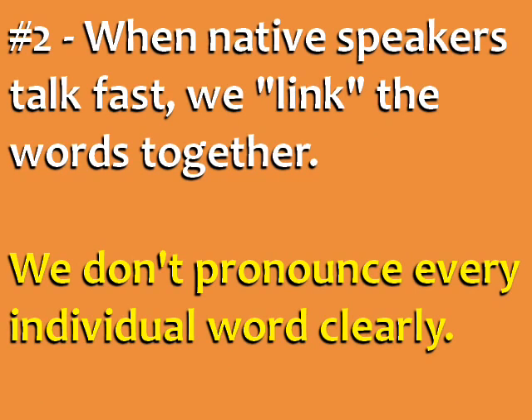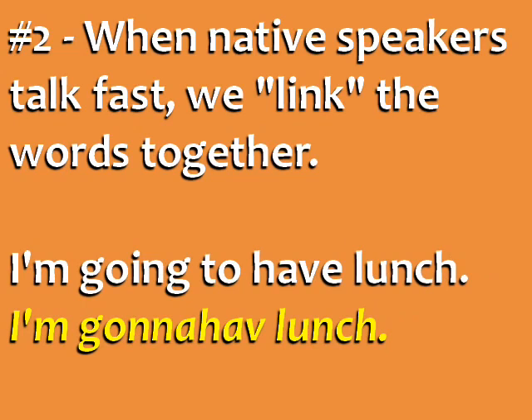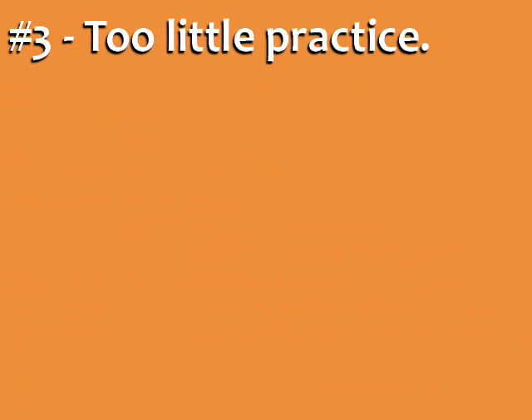Second, when native speakers talk fast, we link the words together. We don't pronounce every individual word clearly. So the question 'how are you feeling today' sounds like 'howareyou feeling today?' and 'I'm going to have lunch' sounds like 'I'm gonna have lunch.' This linking happens in all spoken English sentences, and it's one big reason that it's so difficult to understand.